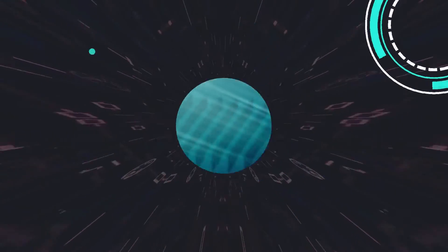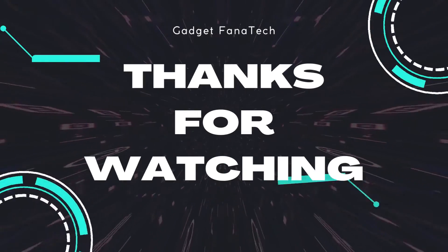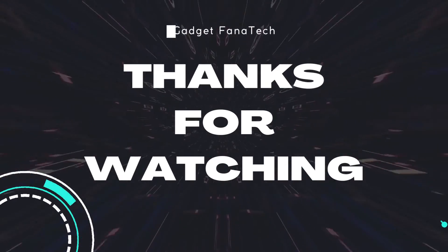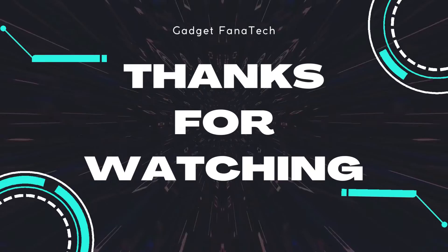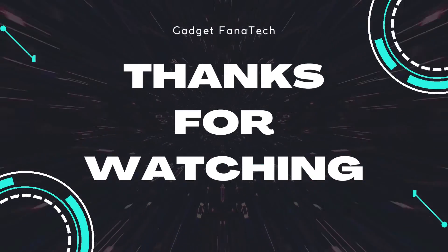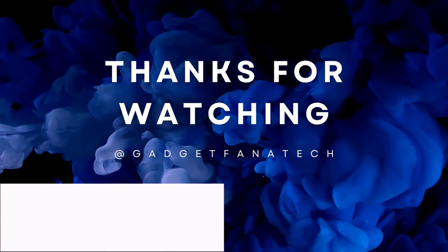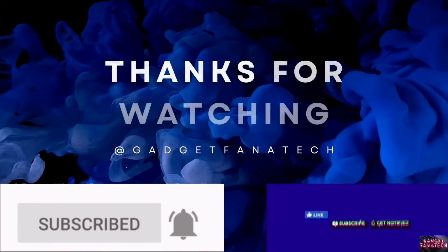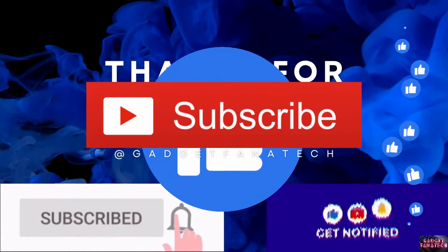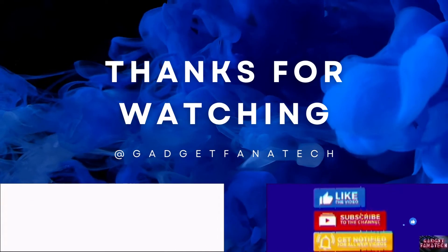That's it! Hope you've learned something regarding the Nova MW6 Whole Home Mesh Wi-Fi System from the Tenda brand. Please don't hesitate to share your thoughts, especially your experiences with the gadgets we are reviewing — we'll be glad to reply if you have questions. If you're new to this channel, please don't forget to like this video, subscribe, and click the notification button so you'll be updated on our next videos. Thanks again for watching, guys. Goodbye, and please be safe always.